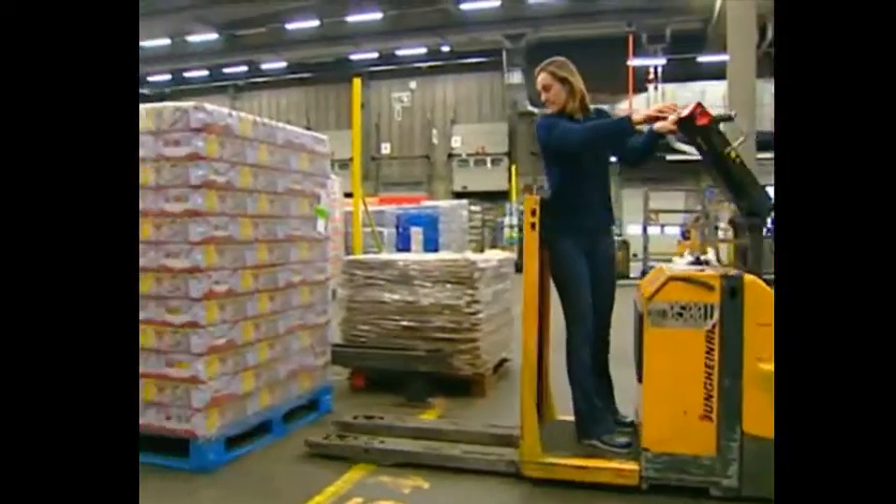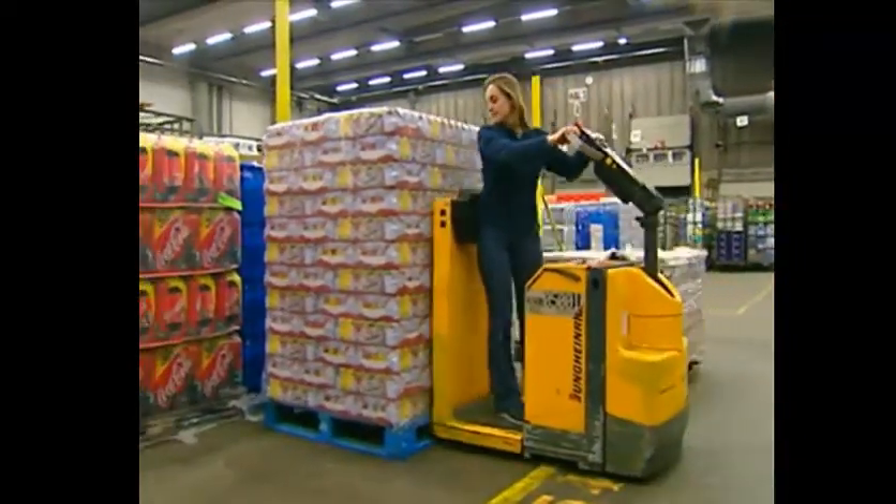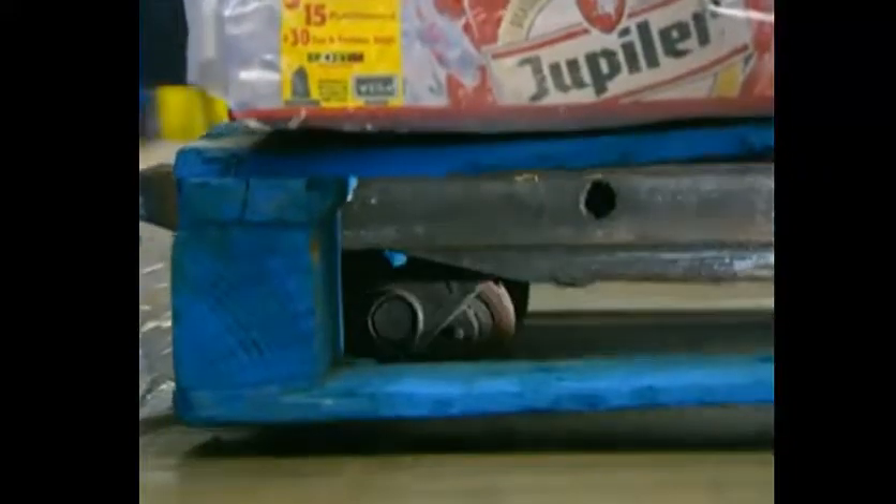Always use a method of transport that suits the pallet. Don't handle a double-deck pallet with a pallet truck.